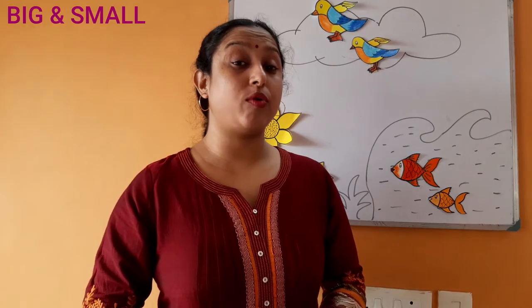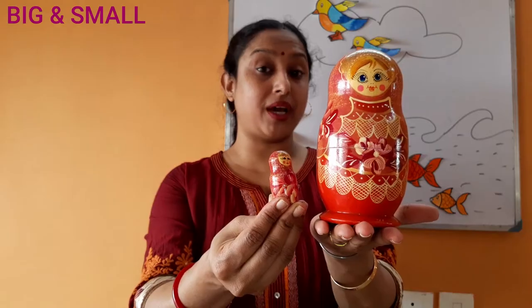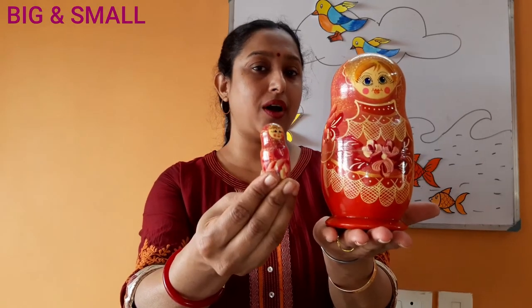And now I am going to show you one more beautiful thing. Look — what is this? It's a mama doll. And where is the baby doll? Here it is. This is a mama doll and this is a baby doll. Observe very carefully — which one is big and which one is small? Obviously, mama is big and baby is small. Mama is bigger than you, so mama doll is big and baby doll is small.